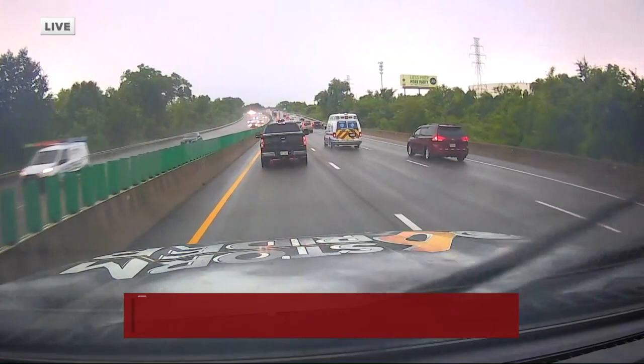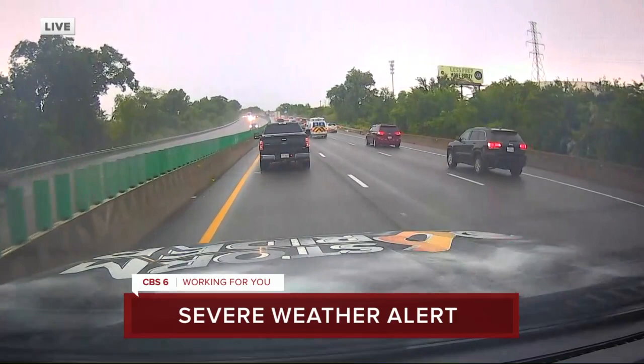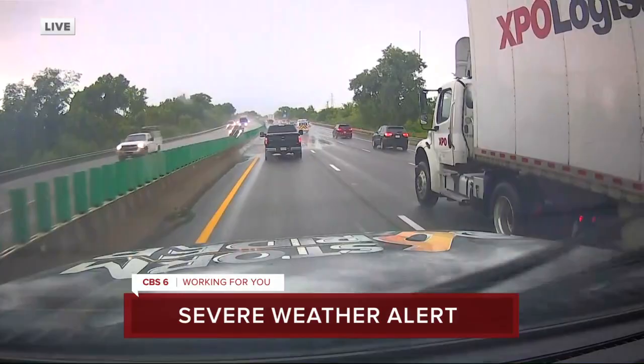Working for you — CBS6 News at 4 starts with a breaking news alert. Mike Stone keeping us posted as strong storms move through the Richmond area this afternoon. This is a live look from our Storm Rider 6. Right now we're still under a severe thunderstorm warning. Thanks so much for joining us for the CBS6 News at 4. I'm Cheryl Miller. And I'm Julie Bragg. The rain is coming down, the winds are out there, and we could continue to see strong storms as the evening goes on.